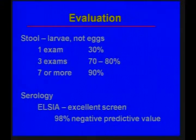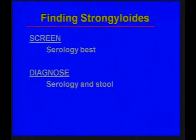The ELISA is an excellent screen with an excellent negative predictive value. For finding Strongyloides: screening serology is best, while diagnosing uses both serology and stool studies.